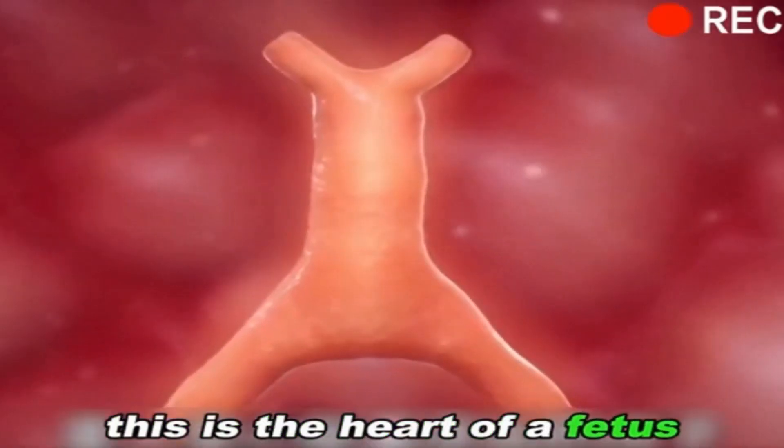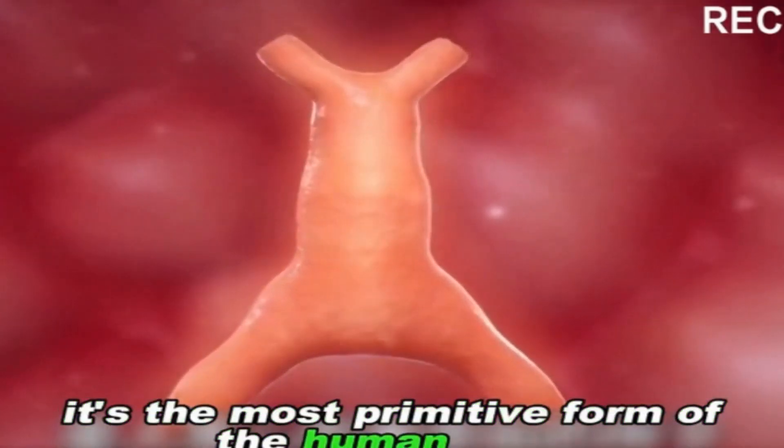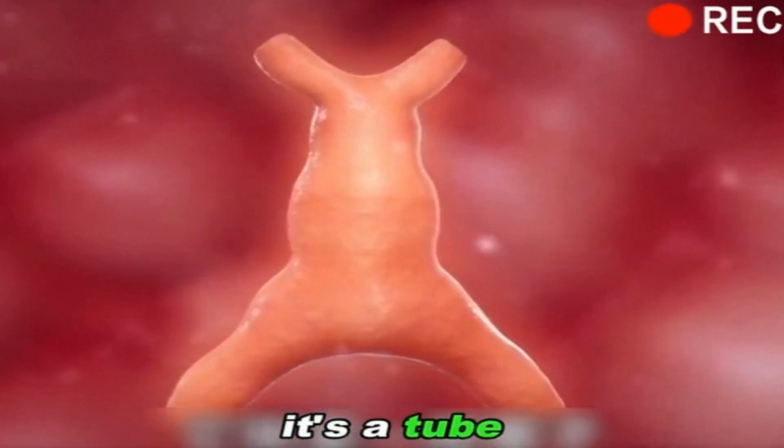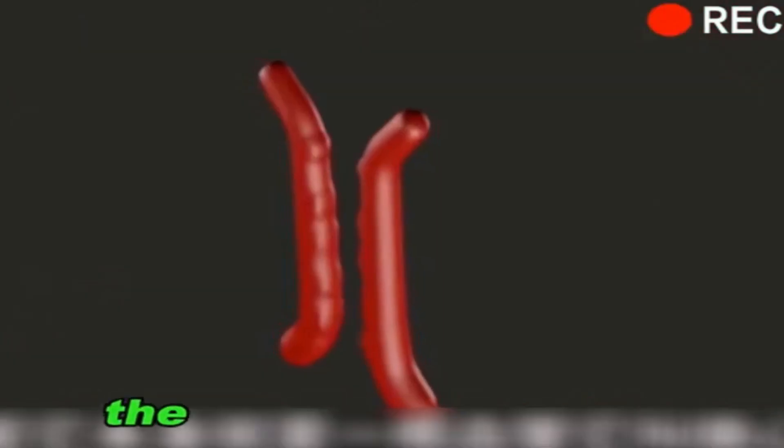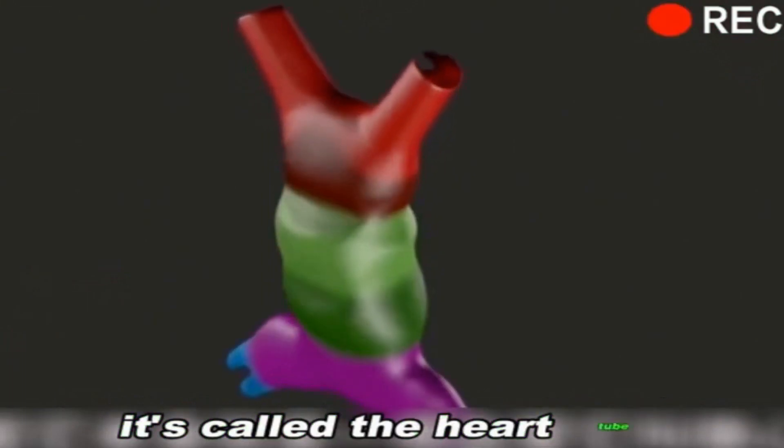This is the heart of a fetus — the most primitive form of the human heart. It's a tube. The heart of all human beings develops from this tube. The heart itself is a blood vessel; it's called the heart tube.